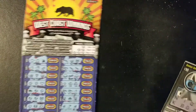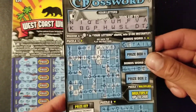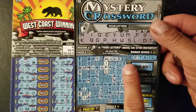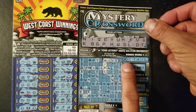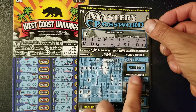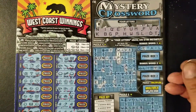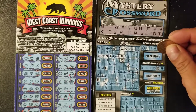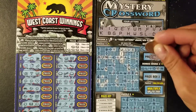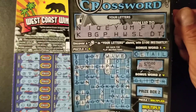Before I end this video, I want to show you — I also bought a $10 Mystery Crossword. I did end up scratching this ticket off camera. I was able to find only the bonus part here. I have the letters D, D, E, T, A, I, and L. Hopefully we get something in this $10 ticket as well. And it's a $20 win on this Mystery Crossword!